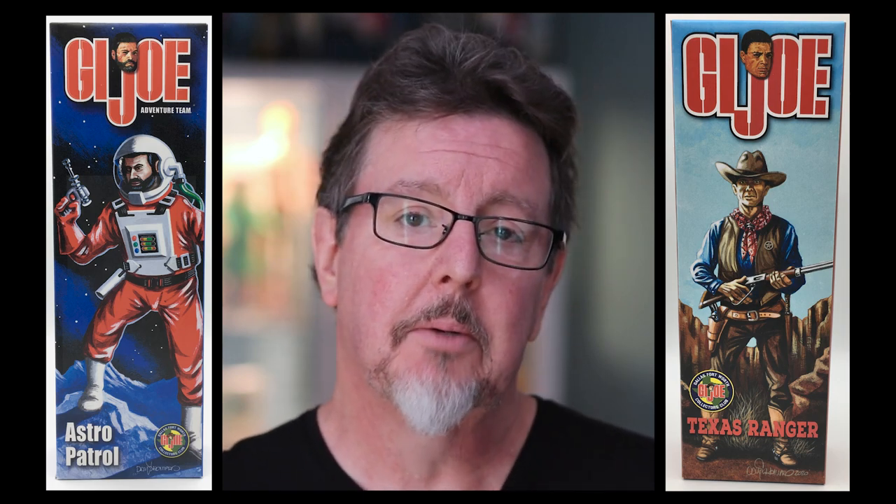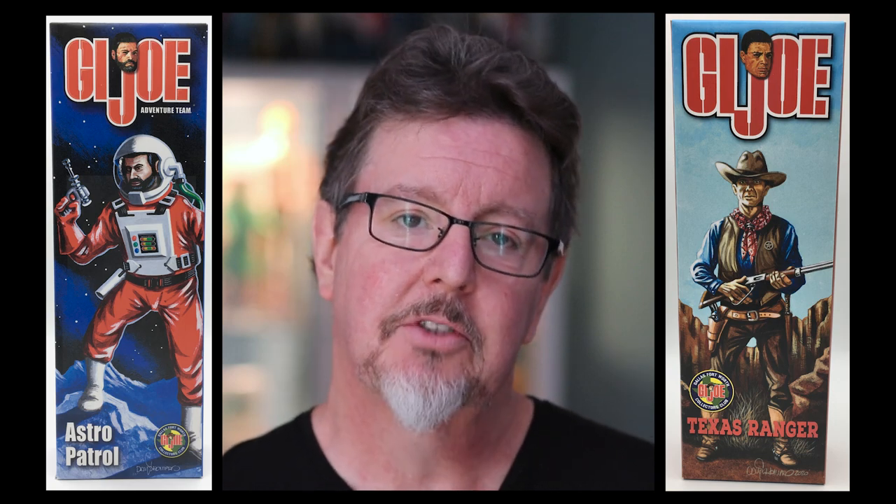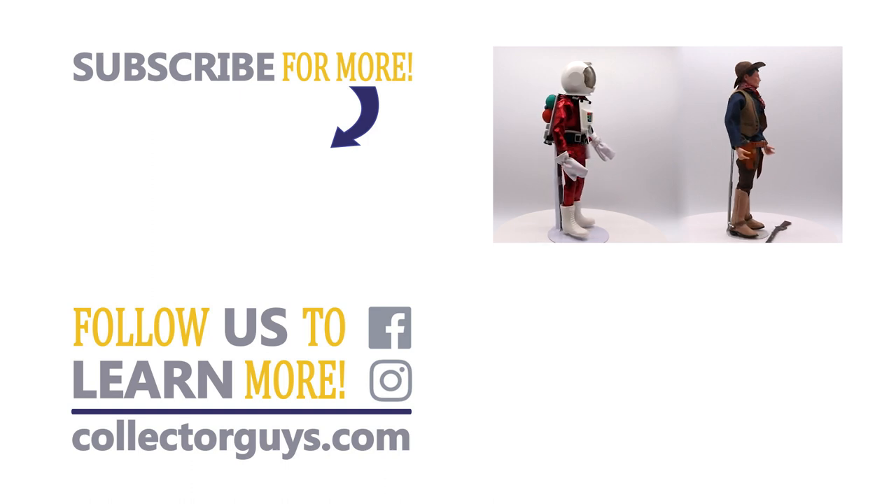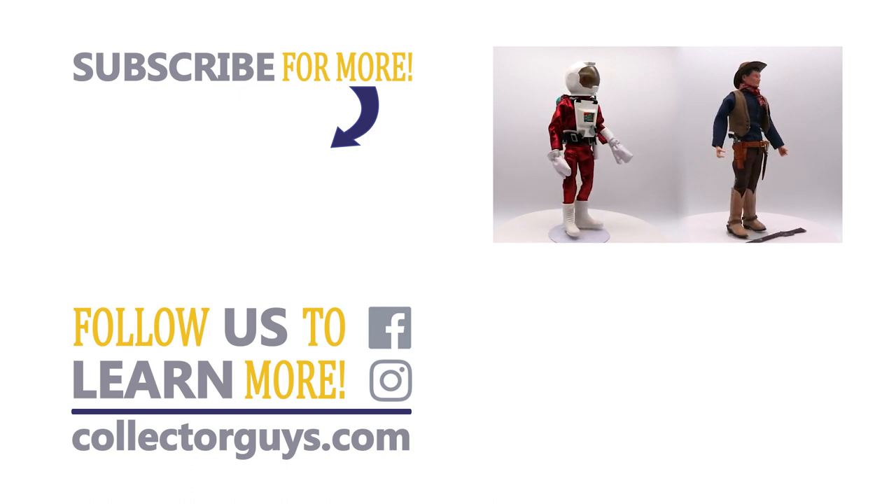Convention exclusives is a great collecting niche. They're limited in production and oftentimes reflect the region of the show. So check out and see if there's any conventions in your area, or better yet, see if there's a local club. Go ahead and join and help support their efforts and keep these hobbies growing. Thank you for watching — please hit that subscribe button and always remember, surround yourself with what you love.